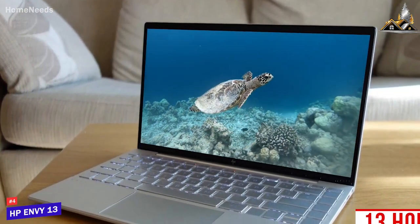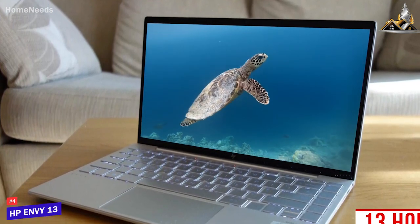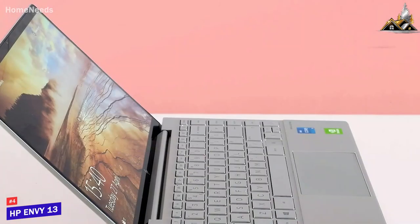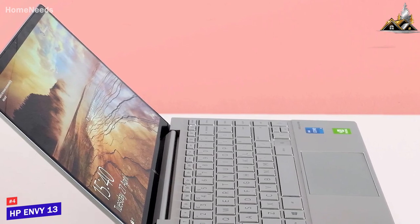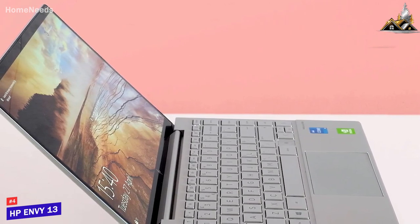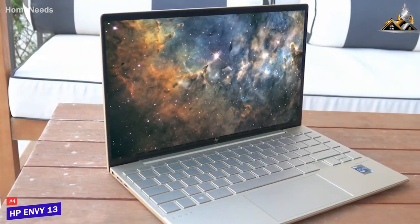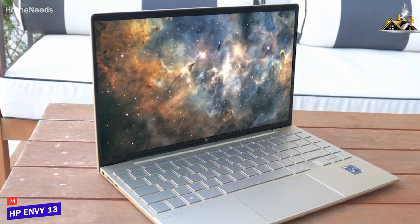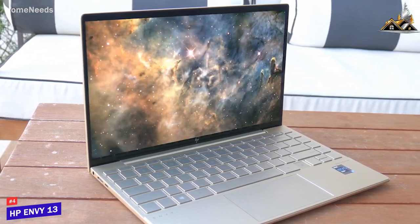Despite its affordable price, it offers impressive battery life and can last up to 13 hours per charge — almost on par with the high-end HP Elite Dragonfly G3. You also get 256 gigabytes of speedy SSD storage and a microSD card slot for additional space. It's not perfect for everyone as it lacks the power for processor-hungry software, but it does a lot of things well.